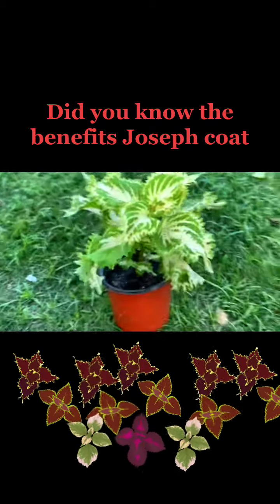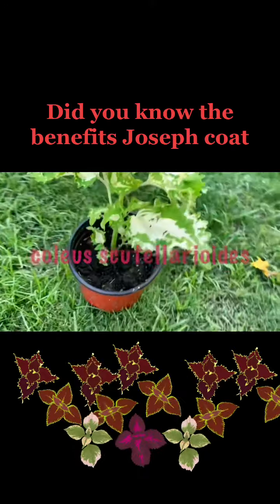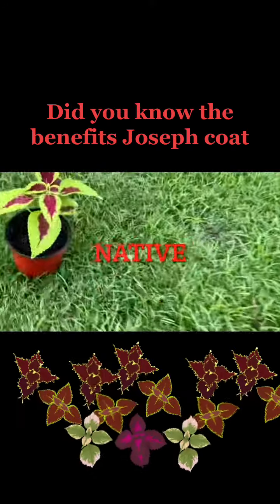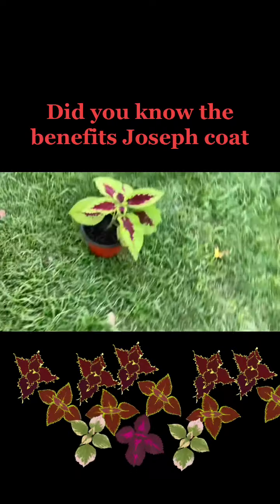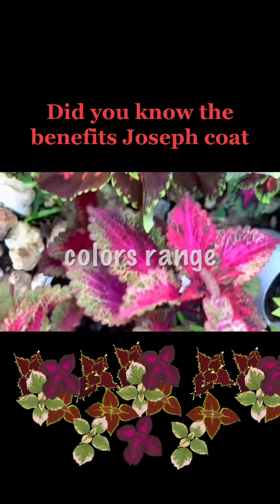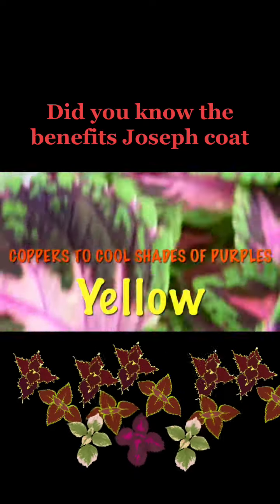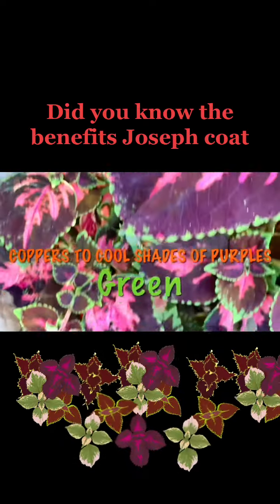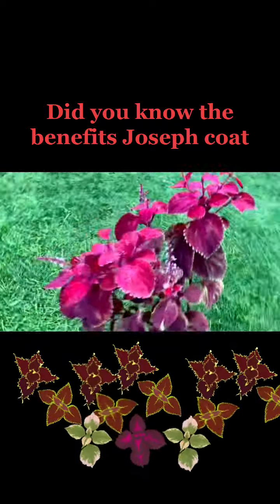The Joseph Coat plant, a common ornamental plant. The Coleus scutellarioides, also known as Joseph Coat, is native to Southeast Asia. Joseph Coat is a tender perennial grown for its beautiful foliage. Its striking colors range in warm shades of red, pink, yellow, and copper to cool shades of purple and green depending on variety.